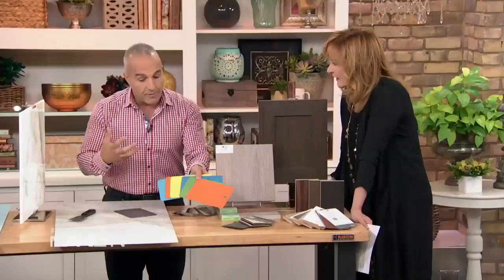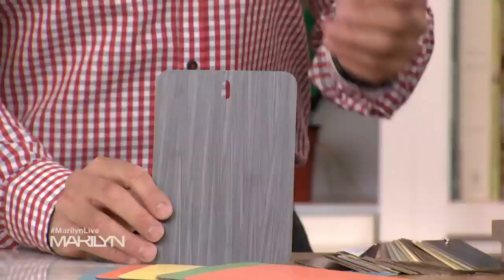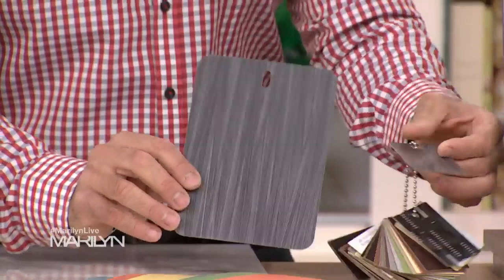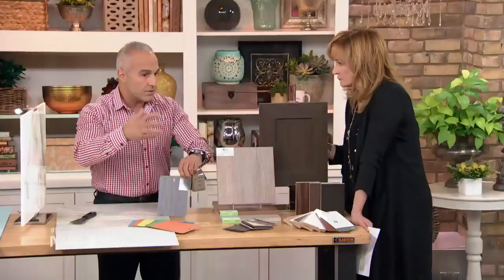But one of the most fun things, and this is a huge trend, is that people love high-gloss finishes. A lot of the laminates come in high-gloss finishes. When you have this one, it comes in a high-gloss finish, which really adds a totally different dimension. And this is great for vertical surfaces because high-gloss is not as durable.